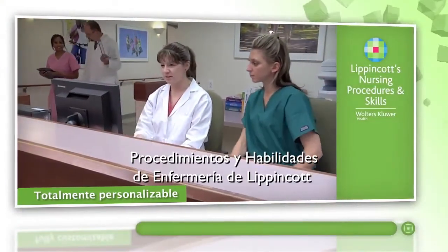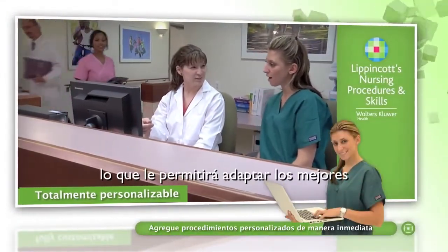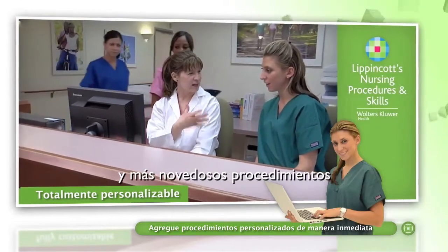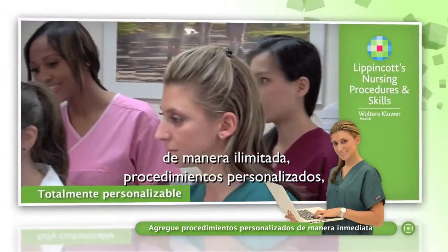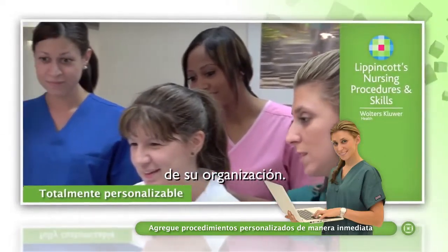Lippincott's Nursing Procedures and Skills is fully customizable, allowing you to adapt the latest evidence-based best practice procedures or add unlimited custom procedures to meet the particular needs of your own organization.